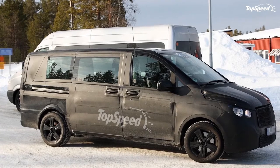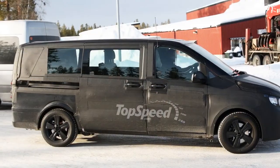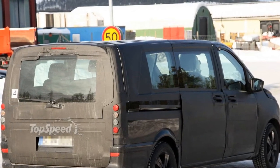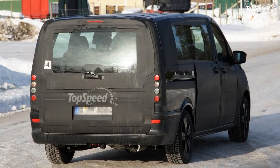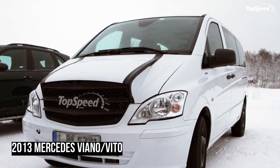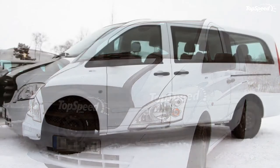At first glance, these spy images of the Viano look to be a hot AMG, with a raised hood and a bigger grille marking the most grandiose of changes. But before anyone gets too excited, this is just a mule for the next generation Viano.